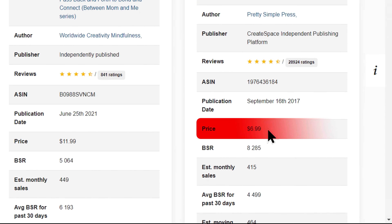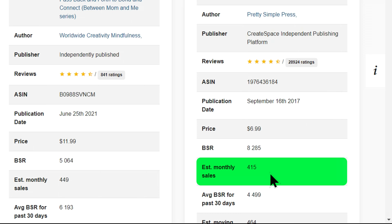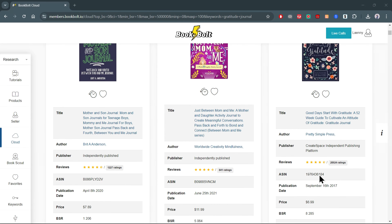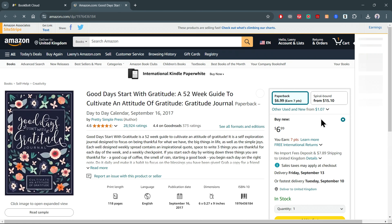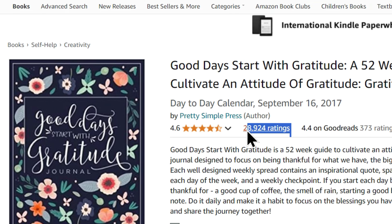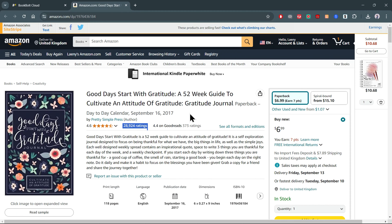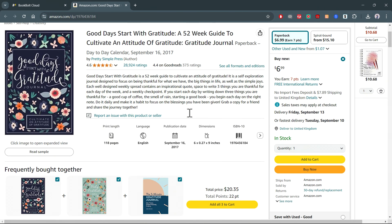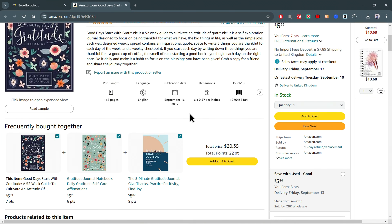Your only job is a bit of product research and simple book creation. I'm going to walk you through the entire process step by step, revealing the exact blueprint I used to make this work. By the end of this video, you'll have everything you need to set up your own highly profitable book business and start generating passive income effortlessly. Let's dive right into step one.